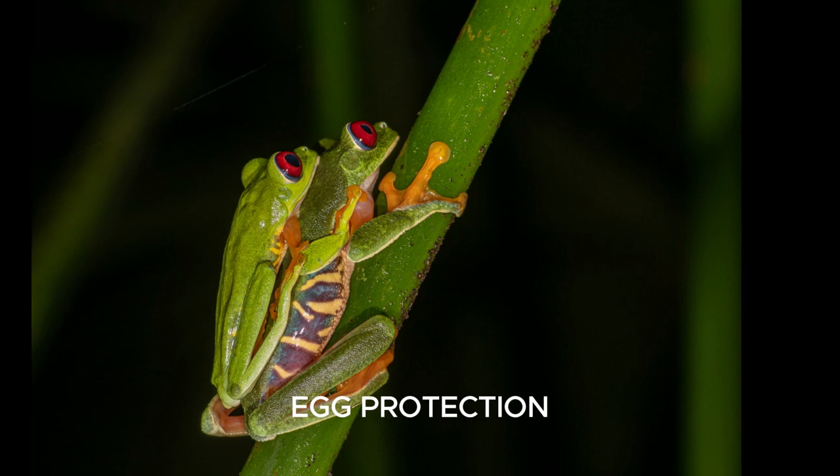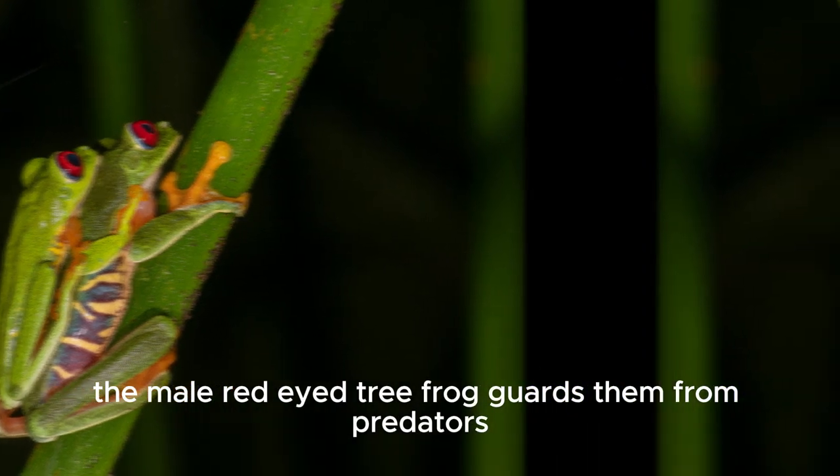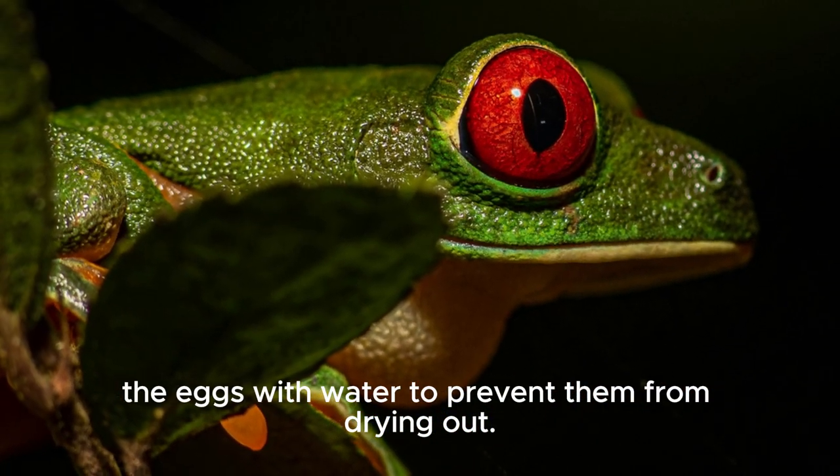After laying eggs, the male red-eyed tree frog guards them from predators. He may also periodically moisten the eggs with water to prevent them from drying out.